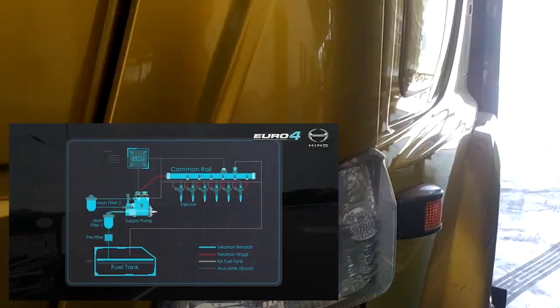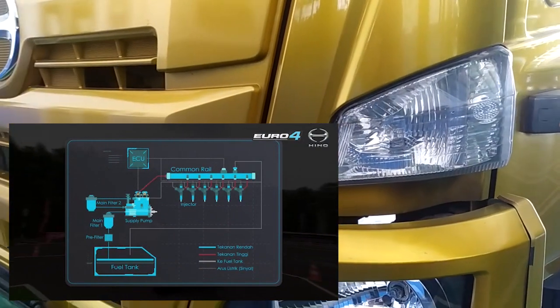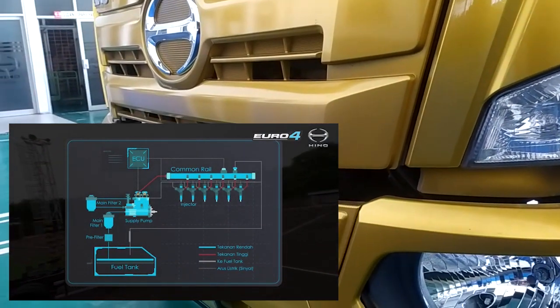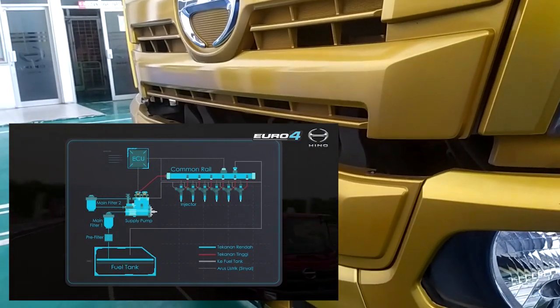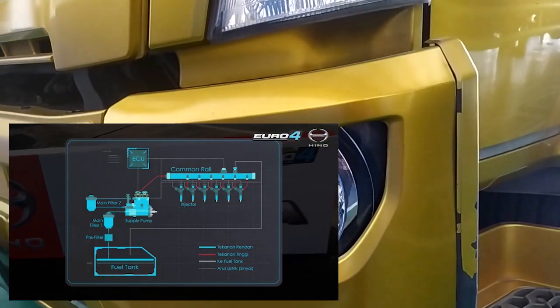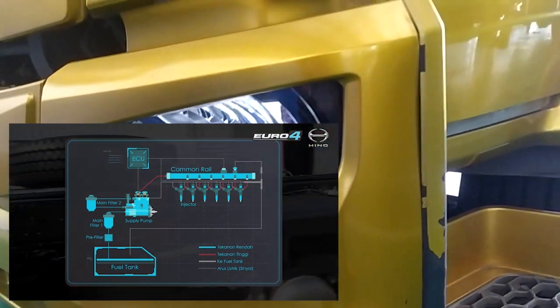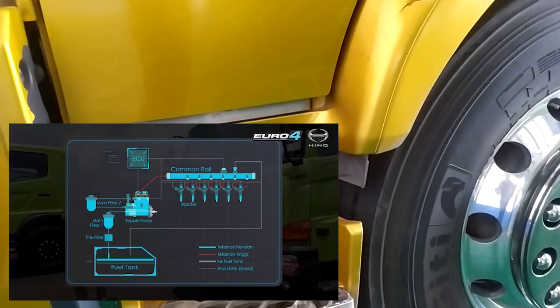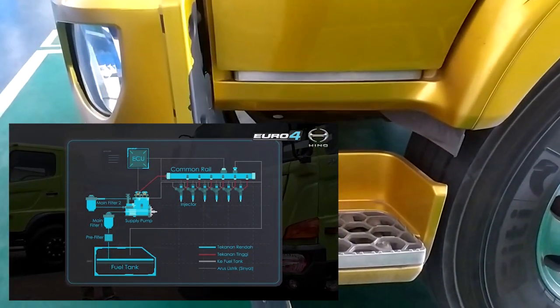Common Rail System adalah sistem bahan bakar pada mesin diesel yang dikontrol secara elektronik. Ini mempunyai kelebihan dapat memberikan supply bahan bakar yang akurat dengan tekanan bahan bakar yang lebih tinggi dibandingkan konvensional, sehingga pembakaran menjadi lebih sempurna yang membuat performa mesin lebih baik dan gas buang yang dihasilkan lebih ramah lingkungan.